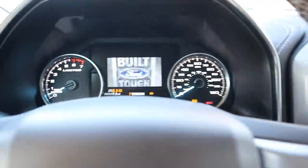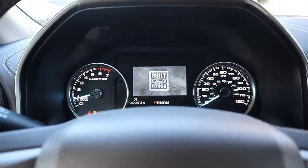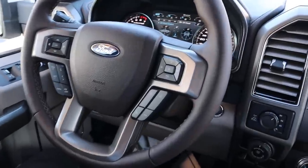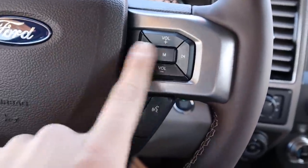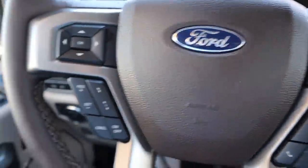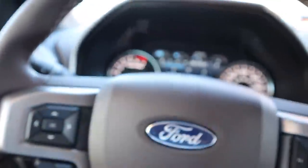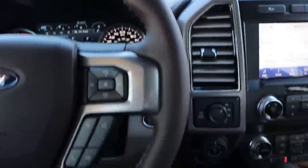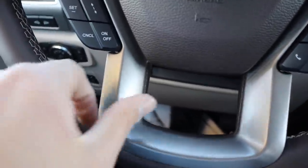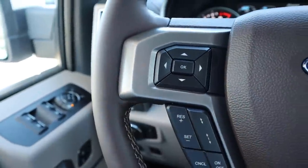Starting up the Ford: just put your foot on the brake and push the push start. Here's the F-150's steering wheel. You've got volume controls, voice commands, Ford logo in the center, and adaptive cruise control. It's a full leather-wrapped steering wheel — very nice material, looks and feels great.